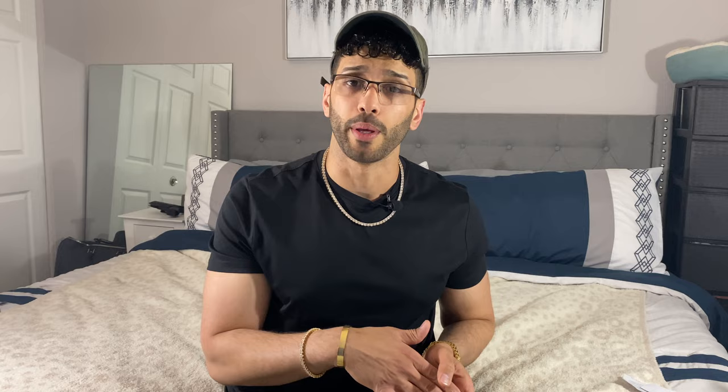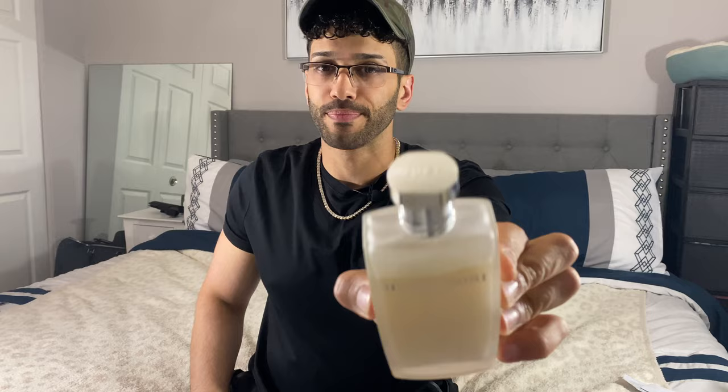With summertime right around the corner, we're all looking to save a couple bucks but still smelling like a million bucks. Today's fragrance is none other than Hanemori for Men. So let's take a look at this bottle here.